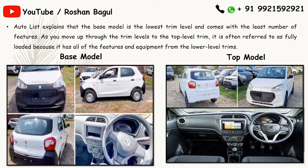There are different trim levels, from the lowest trim level to the top level trim. The trim levels vary as per models. The base model is the lowest trim level and comes with the least number of features. As you move up to the top level trim, it is often referred to as fully loaded because it has all the features and equipment from lower level trims.